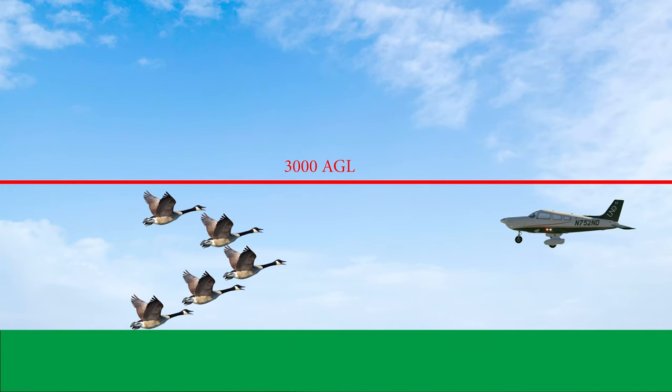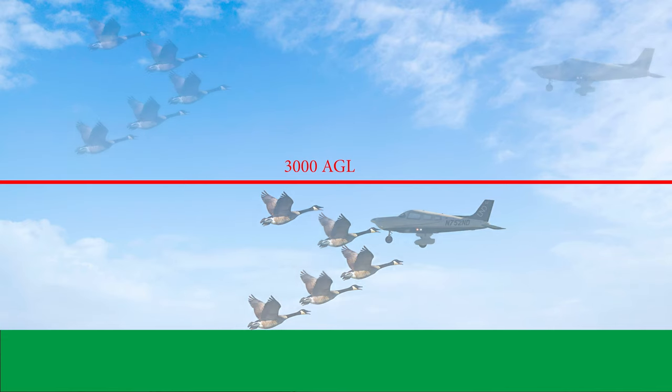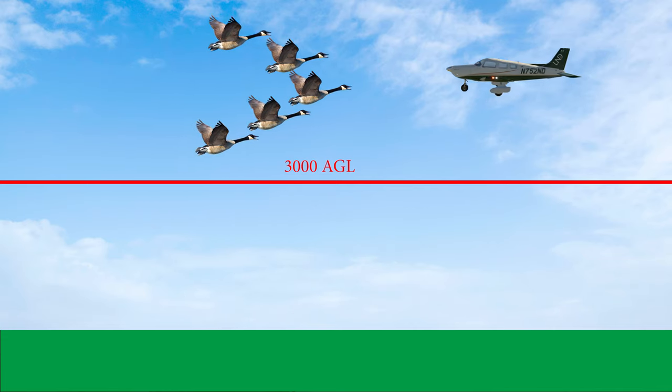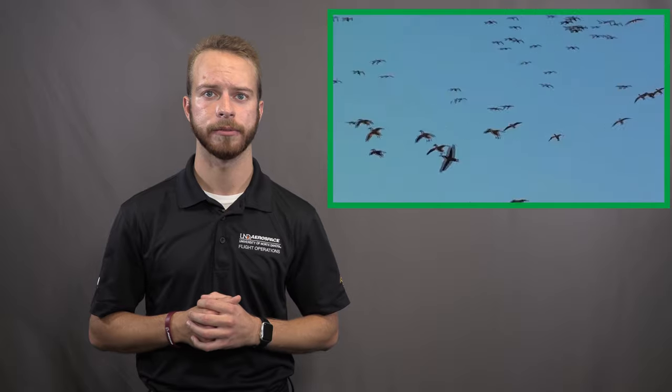90% of bird strikes occur below 3,000 feet AGL. However, ducks and geese frequently fly up to 7,000 feet AGL. These larger birds present a greater hazard to aircraft due to their size, abundance, and tendency to travel in flocks. Surprisingly, the FAA has reports of 29 commercial aircraft incurring bird strikes above 20,000 feet, so this information applies to all pilots.